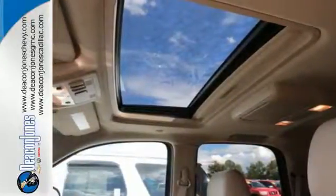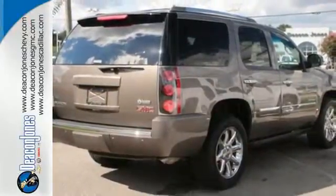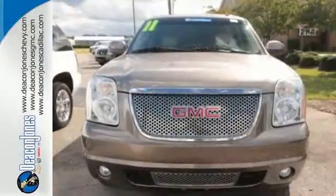An integrated navigation system and rear view camera also come standard. Get from point A to point B and then B to C — you'll run out of letters long before you see everything that this Yukon Denali can do.